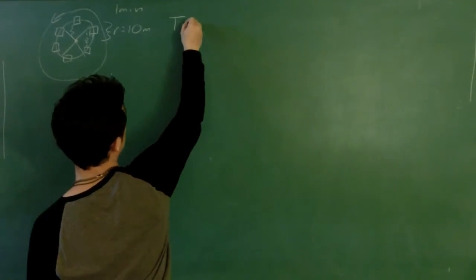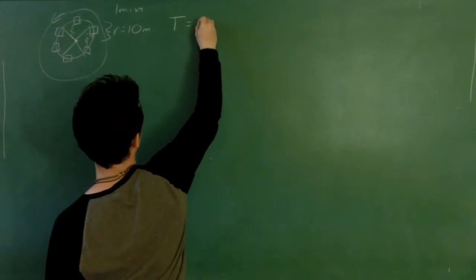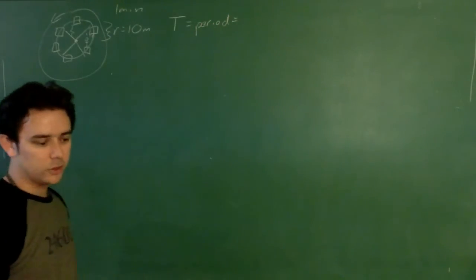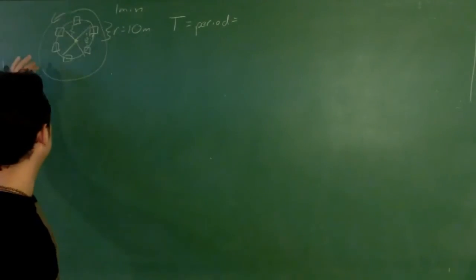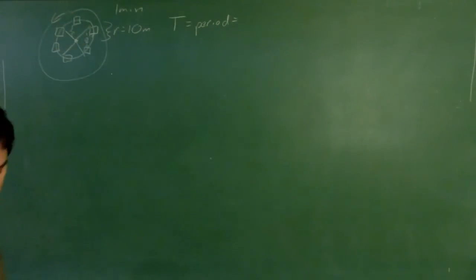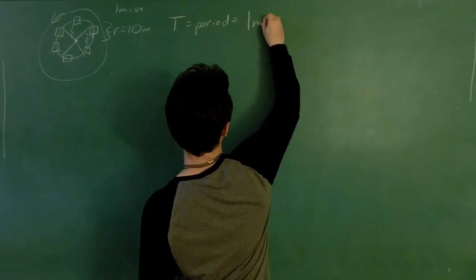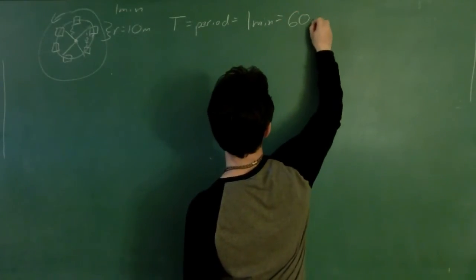How we refer to that is big T — that's called period. That is basically the time it takes to do one complete cycle, one complete circle. We may talk about things with repeating cycles that aren't necessarily circles, but in this case the time it takes to go all the way around that circle is T equals one minute, which is 60 seconds.